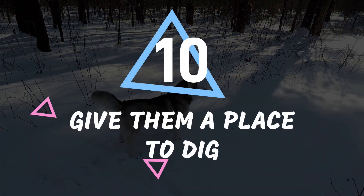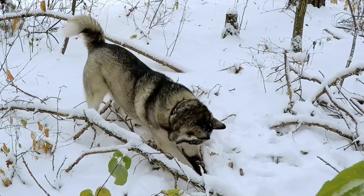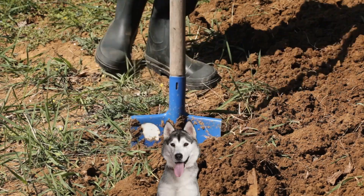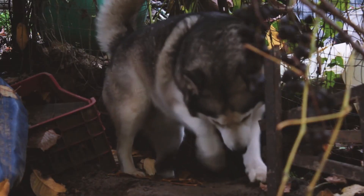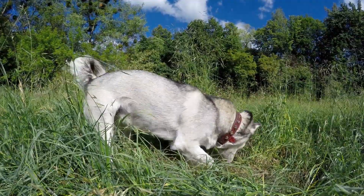Number 10: Give them a place to dig. These furry rascals have a real knack for creating giant holes in the ground. It's no surprise, considering their sled dog roots where they had to dig in the snow to make themselves comfortable or find some much-needed food. So if you're not up for a hole-filled backyard, it's best to give these pups a designated digging spot — a little sandbox or a corner of the yard that can be their very own construction site.